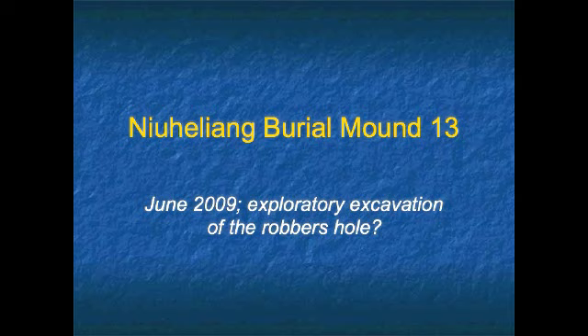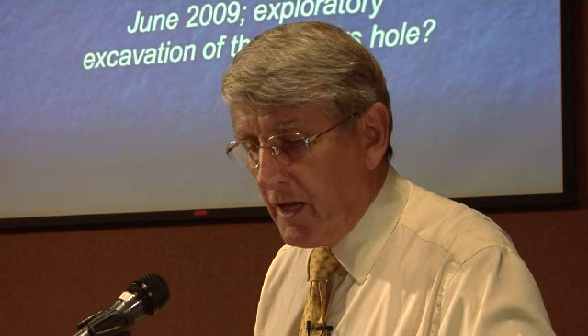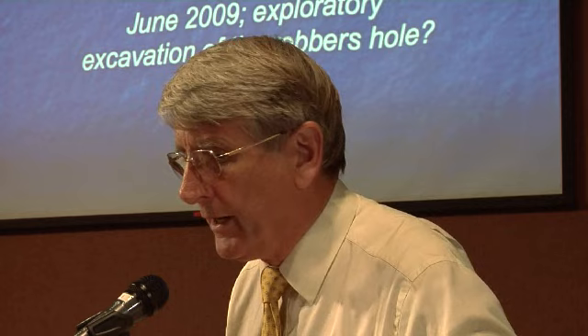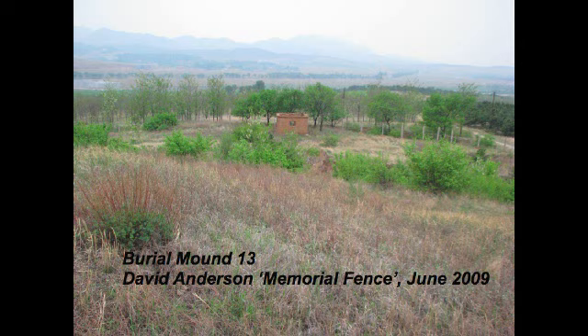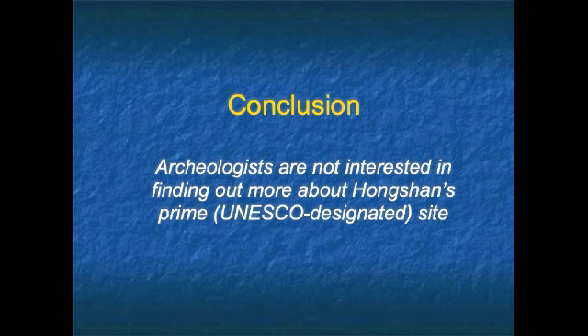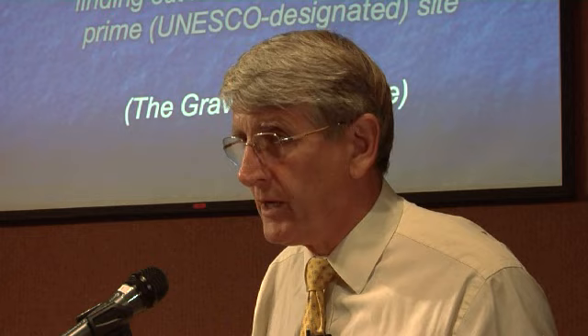A year later I went back with my wife and another friend to see how they were doing — had they opened up this site? There's now the David Anderson memorial fence around the site, which we were able to climb under. It's barbed wire, but we might have had difficulty driving a truck through it. But no explanation. You can still see the hole — it's been more or less fully filled in, but nobody's been in. Archaeologists seem not interested in finding out more about their prime UNESCO-designated site, although I believe it's recently lost its designated status. The grave robbers clearly are interested. So maybe we don't have to look too far to understand why we can pick these things up on Hollywood Road and on eBay.